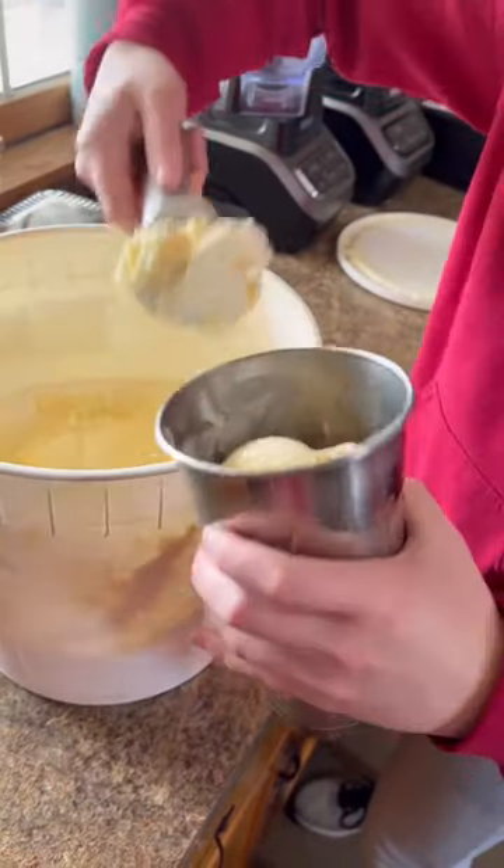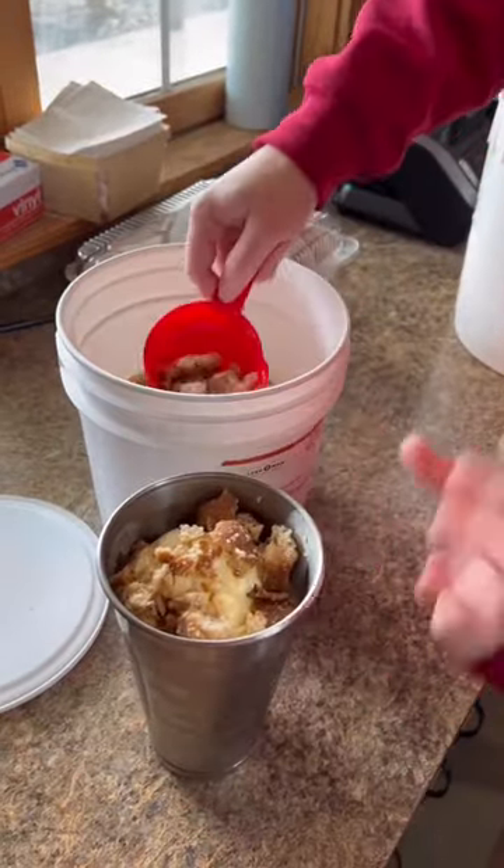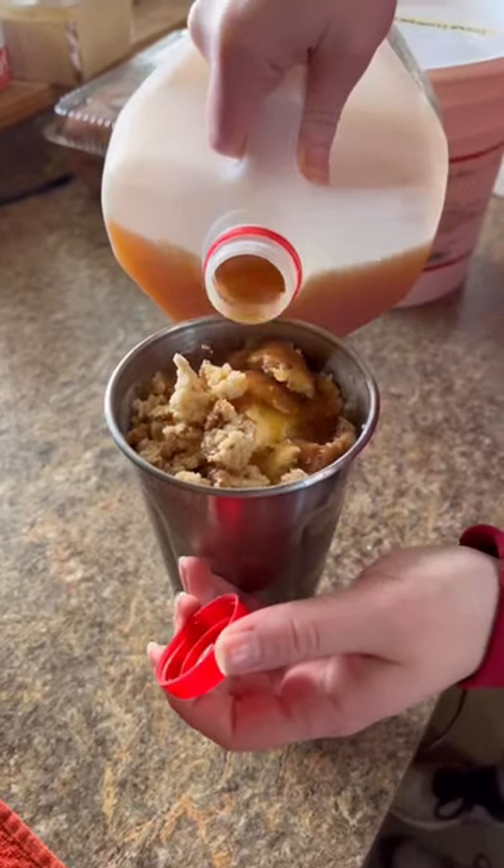First off comes the many scoops of the best vanilla ice cream, fresh donut crumbles, and of course their epic house-made apple cider. Guys, they grow the apples on site, so it's legit through and through.